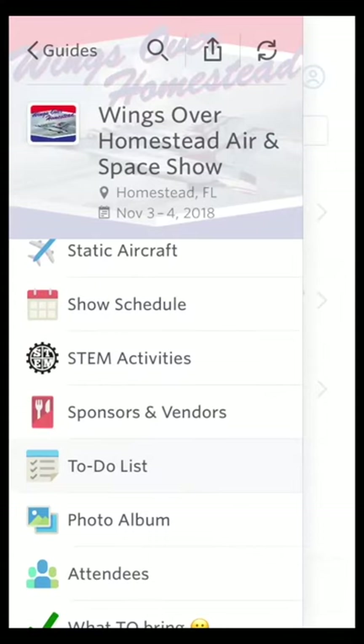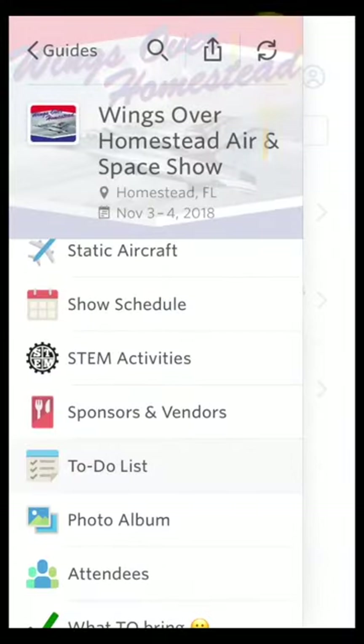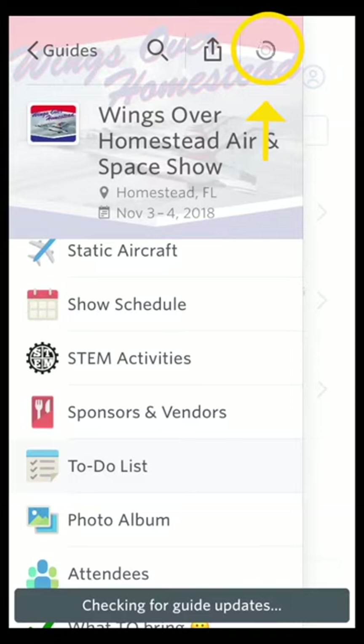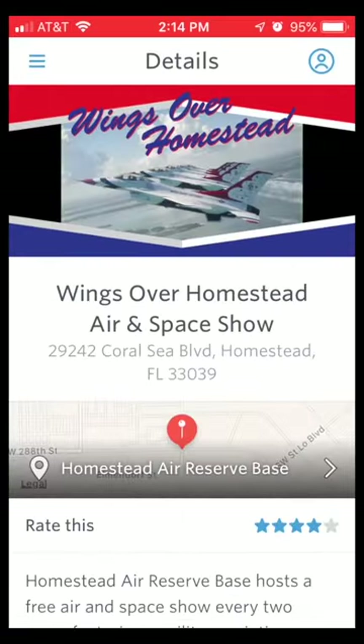If you'd like to share the guide, click the little box with the up arrow — you can send it to your friends. Also, make sure by using the little swirly arrows that your app is up to date. Take a look around in here, and we hope you enjoy the app. Most of all, we hope you enjoy the 2018 Wings Over Homestead Air Show. We'll see you next time.